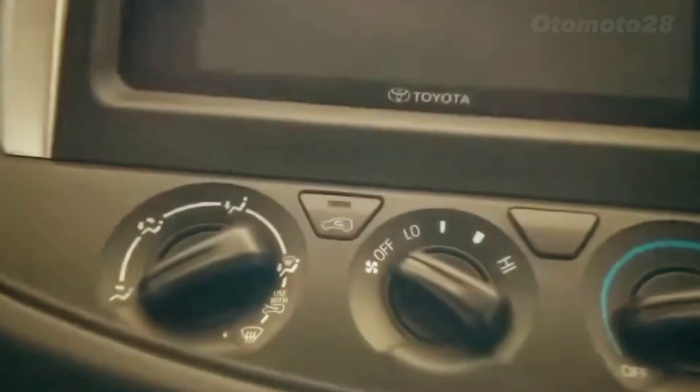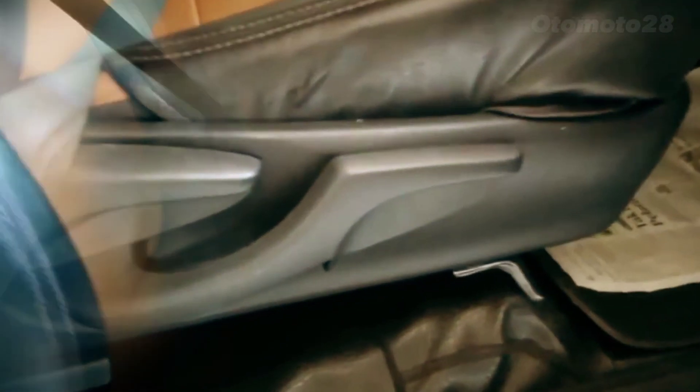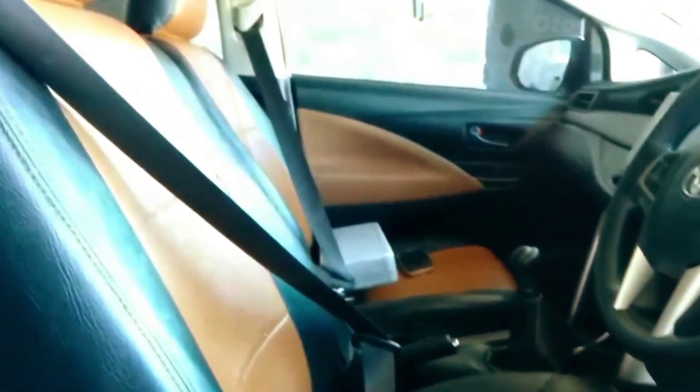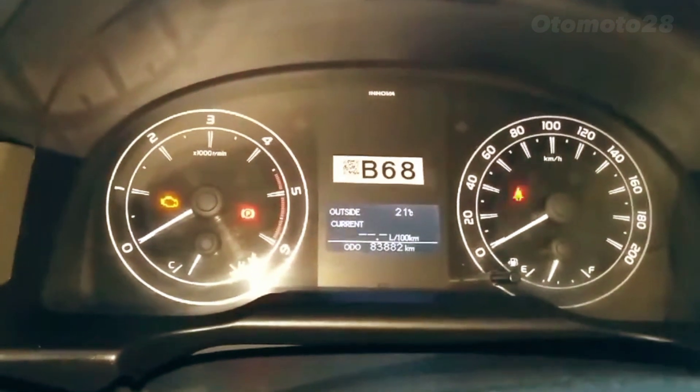Electronic stability control and a range of airbags, among others — these features are designed to keep you and your passengers safe on the road. The Kijang Innova Reborn comes with a range of new features and upgrades that make it a practical and enjoyable car to drive.